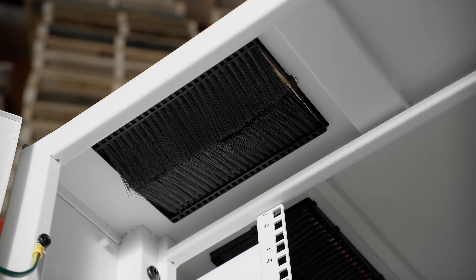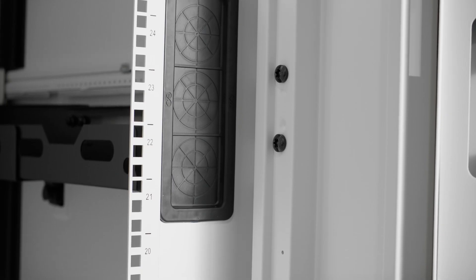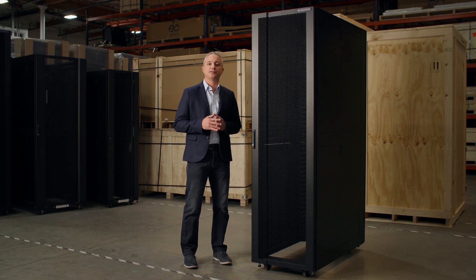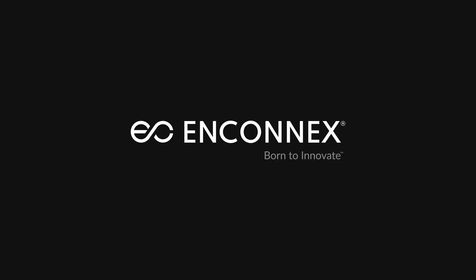Infinterac was designed to maximize the internal space, allowing recessed PDU mounting, more room for servers and cable management. Check out the all-new Infinterac cabinet and the rest of our high-quality data center product solutions at N-Connex.com. We are N-Connex, born to innovate.